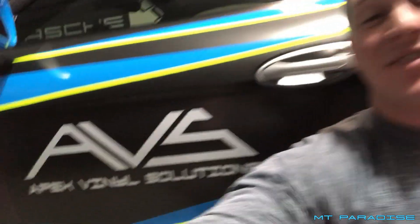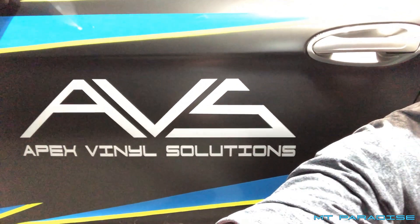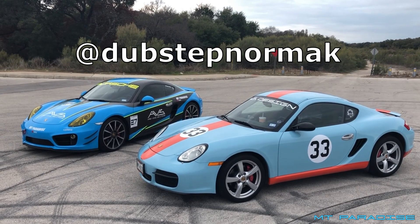If you're in the San Antonio area and want your car wrapped, check out Apex Vinyl Solutions — a company me and my friend Cameron started. He has the Gulf livery Porsche 987 Cayman S; we wrapped his car and then mine. So many people out in public comment on it. If you see me out, take a picture and tag me on Instagram. If you love this video, hit that thumbs up and subscribe for more videos like this — thanks for watching!